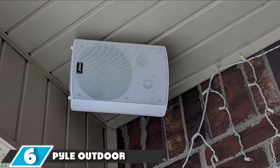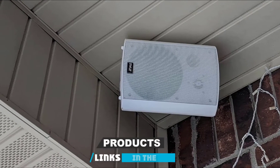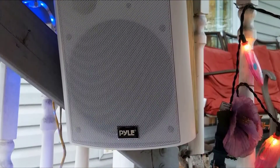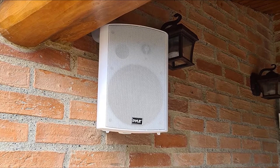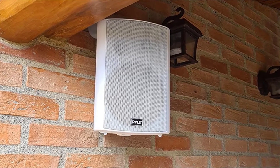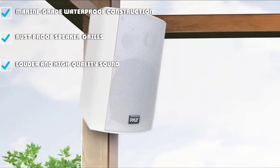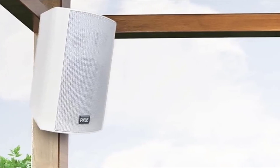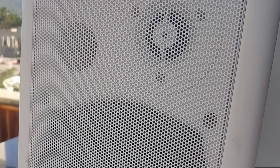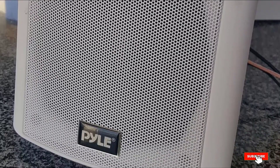The number 6 position is dominated by the Pyle Outdoor Wall Mount Stereo Speaker. It features marine-grade waterproof construction and rust-proof speaker grills, and will give you louder, high-quality sound without needing an amplifier. You can easily connect your devices via Bluetooth, and it is resistant to rust and stains. It features a compact and elegant white appearance that looks great on exteriors, delivers high-quality sound in wide open spaces with powerful bass, impressive crisp highs, and deep lows, and includes sturdy mounting brackets and hardware. Some users complain of an inefficient Bluetooth function, a few noted the speaker grill easily develops rust, and others said it gets hot easily during use.